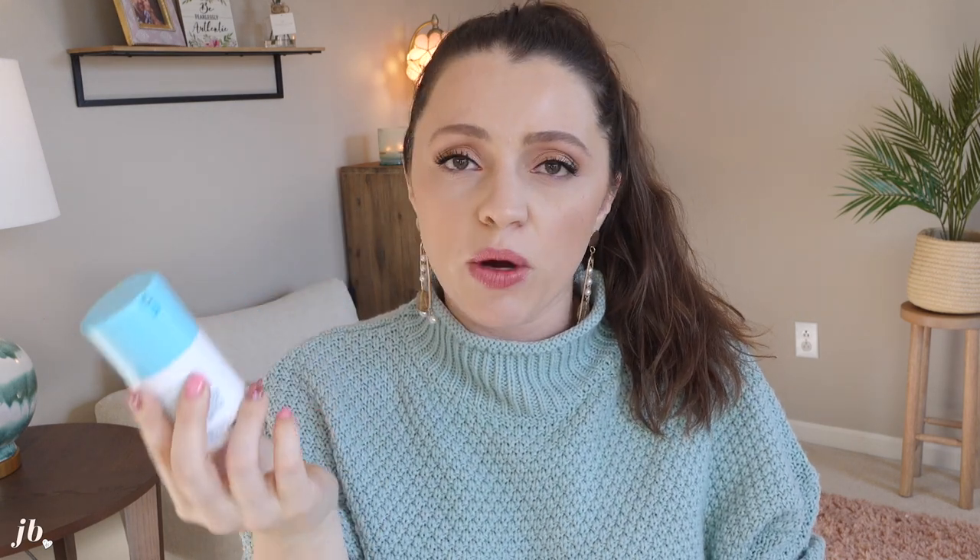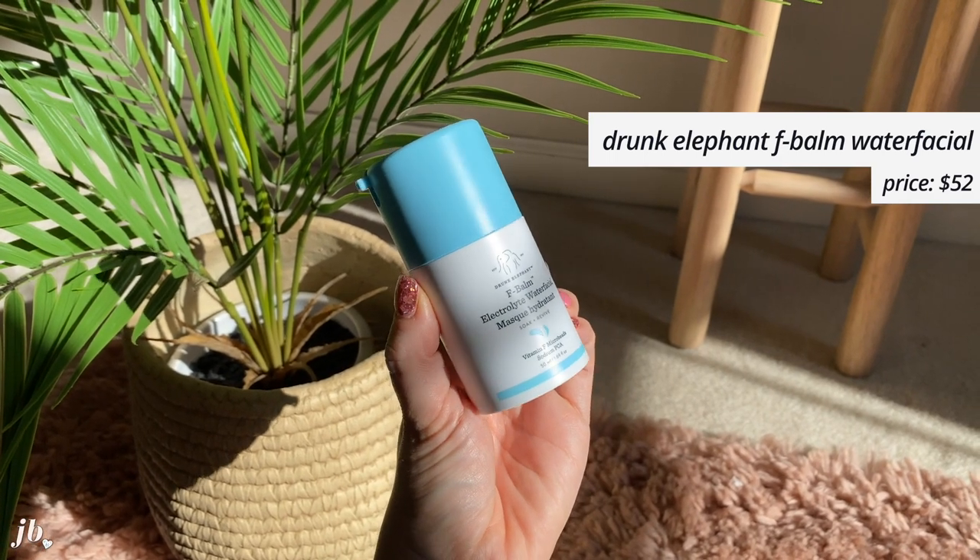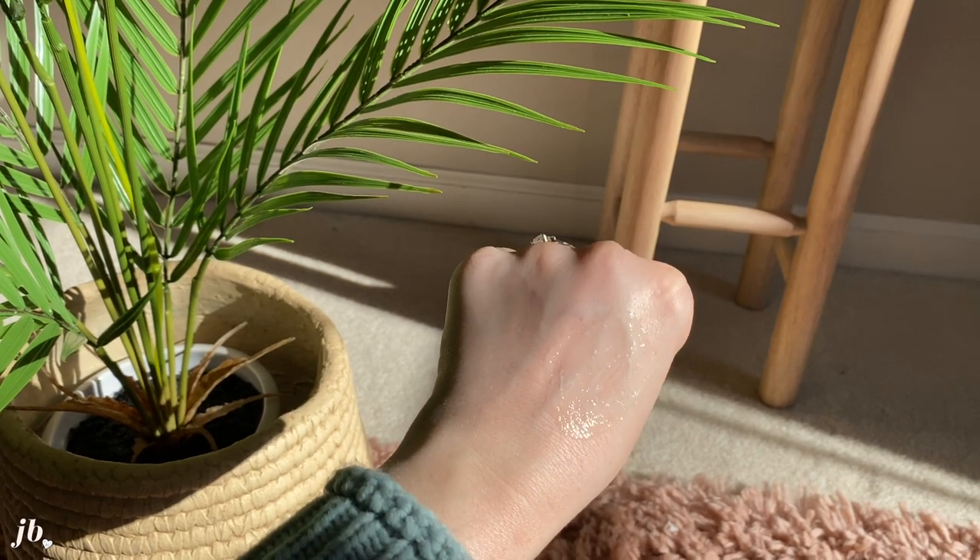One skincare thing to mention — this is from Drunk Elephant, a newer-ish launch. It's their F Balm Electrolyte Water Facial. It's got vitamin F microbeads, sodium PCA. It's a cooling, quenching overnight mask — it's supposed to plump and restore while strengthening the skin's acid mantle. With a blend of barrier-replenishing ingredients like niacinamide, sodium PCA, plant squalane, five forms of ceramides, omega fatty acids, and powerful antioxidants, it's going to rehydrate overly parched skin, making it soft and supple. Tiny beads loaded with antioxidant-rich vitamin F explode during application to deliver extra emollients and soothing hydration.